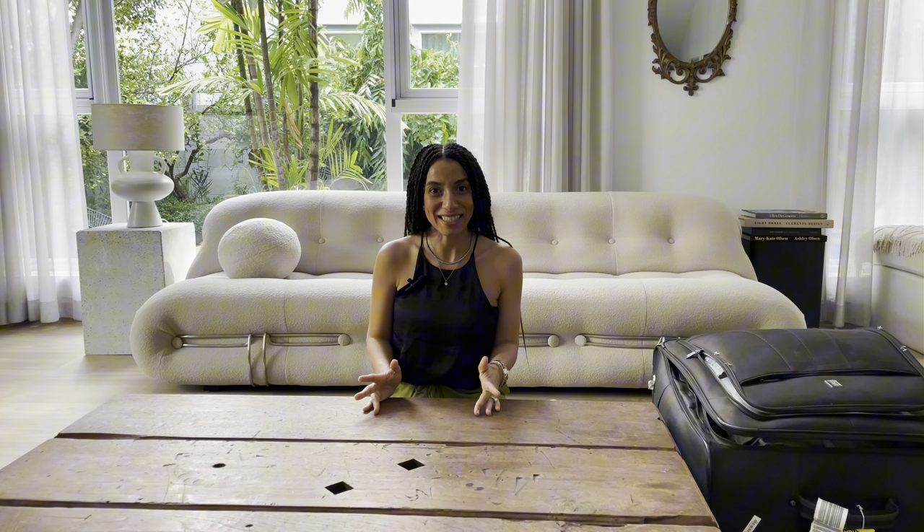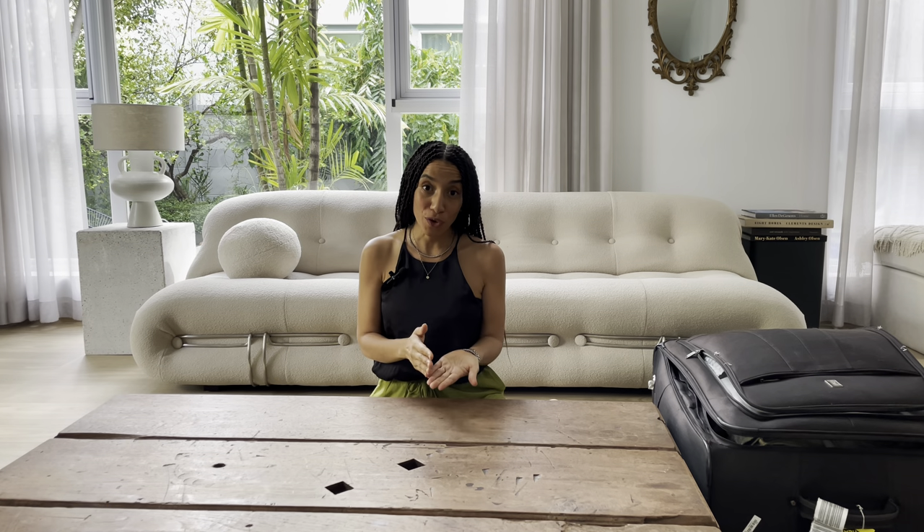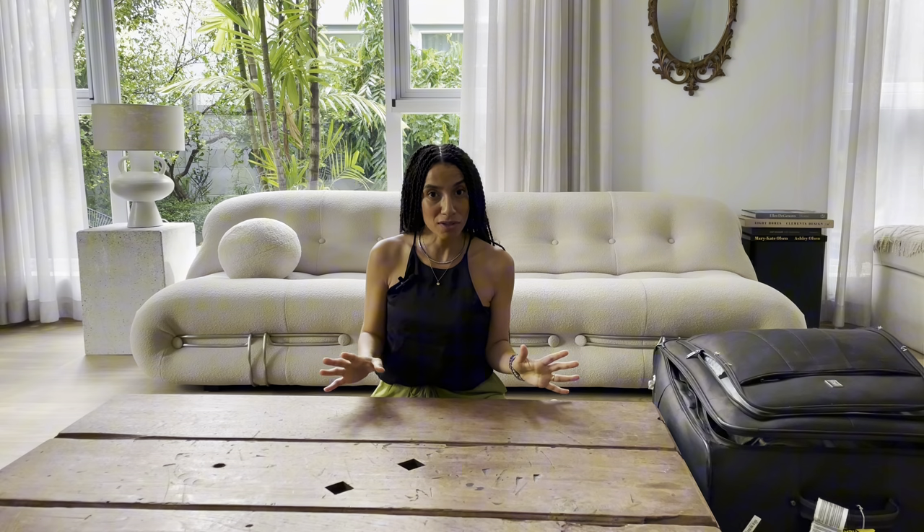Hi, welcome to my channel Delight Upon Delight. My name is Anissa and this channel is all about interiors and how to create interiors that serve you despite your personal style.